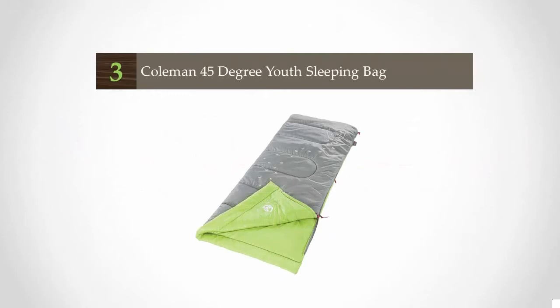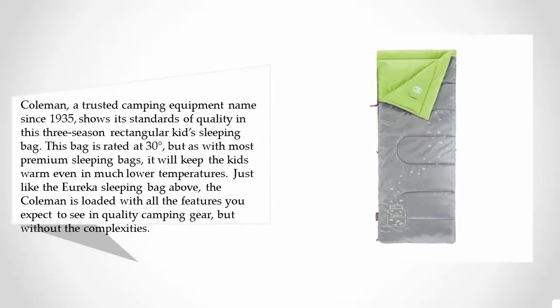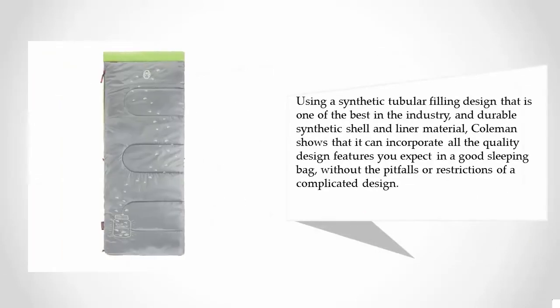Halfway through our list at number three: Coleman, a trusted camping equipment name since 1935, shows its standards of quality in this three-season rectangular kids sleeping bag. This bag is rated at 30°F, but as with most premium sleeping bags, it will keep kids warm even in much lower temperatures, just like the Eureka sleeping bag above.